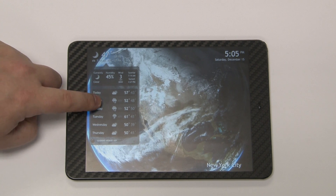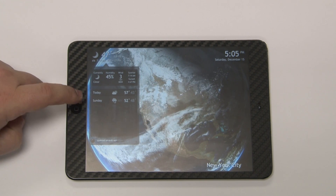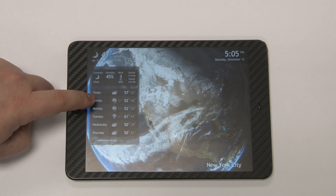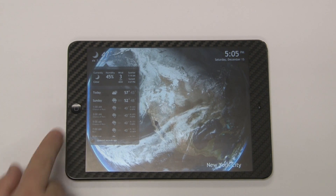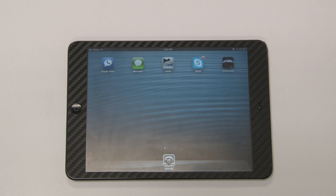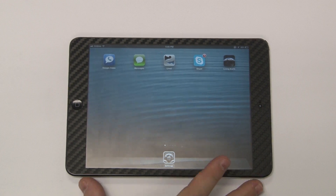I can also click on the weather to expand — I can see, for example, what the exact weather will be on Sunday at 3 o'clock. So I'm a big fan of Living Earth. It is an App Store purchase and it's something I think all users should check out.